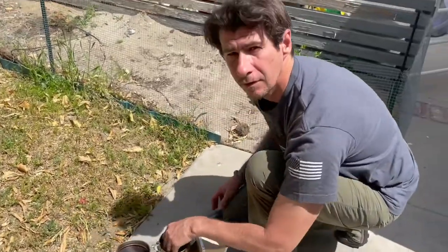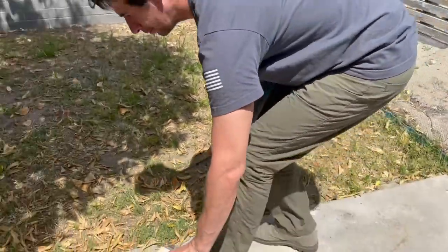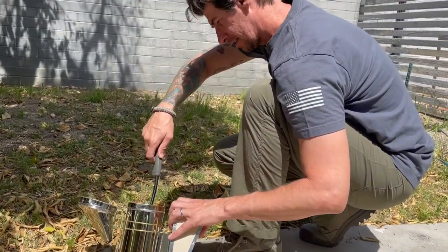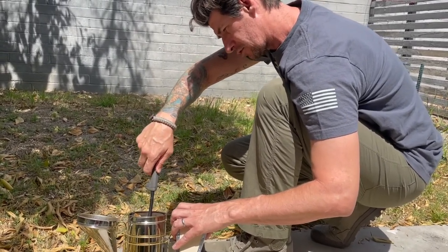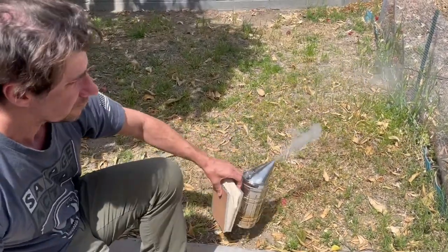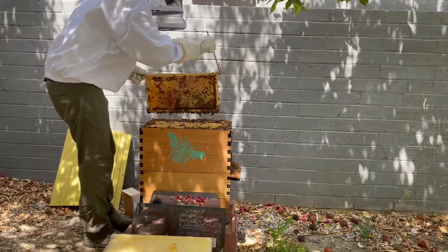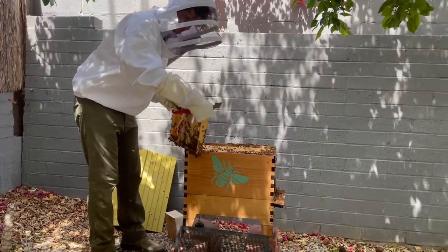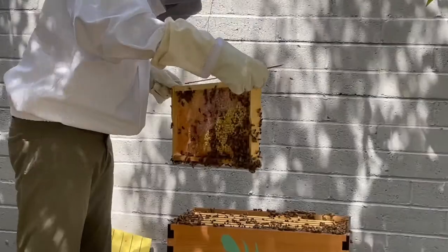He's setting up the smoker, which helps keep the bees calm. It actually prevents them from sending alert pheromones through the hive. Now we have smoke — check it out. Wow, it's full of honey, it's packed! We really try not to hurt any of them. The frame is filled out — that's great, that's what we've been waiting for.